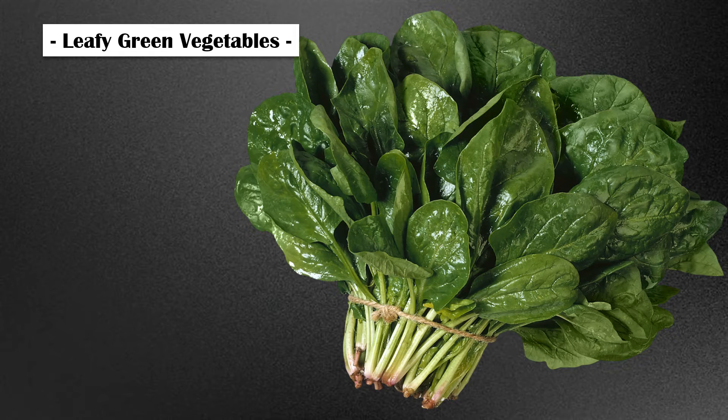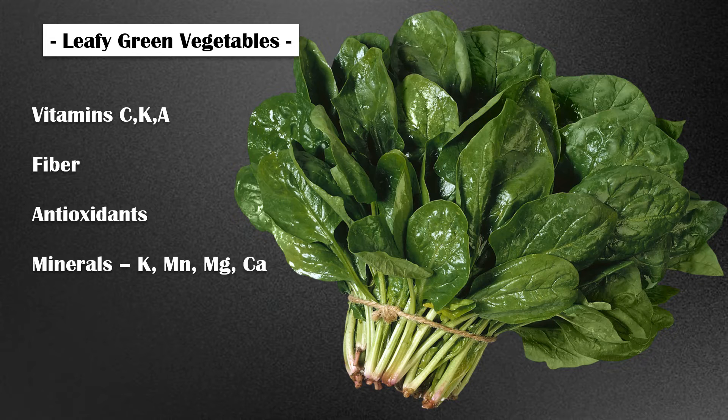Leafy green vegetables. Leafy greens such as spinach and kale are good sources of folate. They are also high in vitamins C, K, and A, fiber, antioxidants, and essential minerals including potassium, manganese, magnesium, and calcium. Eating more leafy green vegetables is associated with reduced inflammation, a lower risk of cancer, better control of blood glucose and cholesterol, and increased weight loss.